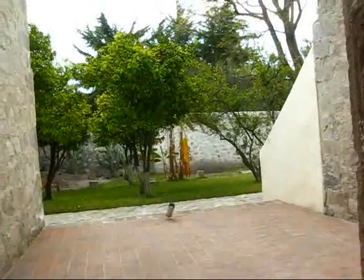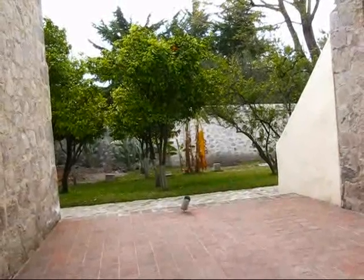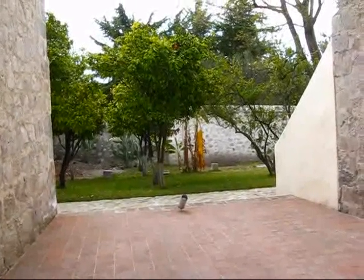They're trying to keep it as original as possible. Through here there's a lovely patio outside. This is the back side of the house — the orchards were on this side. There are orange trees, cacti, pear trees, and apples.